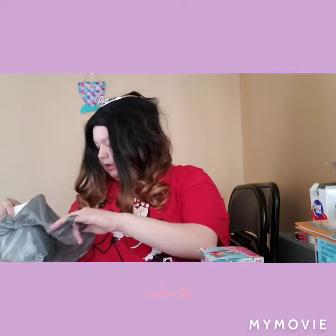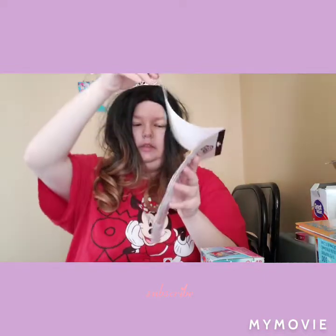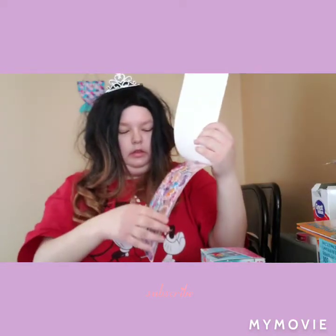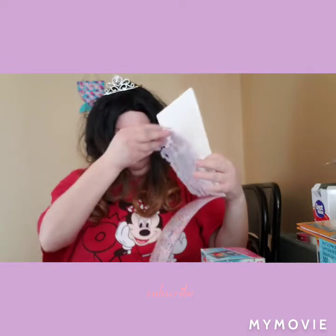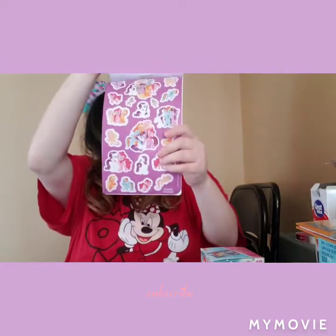And then last I picked up My Little Pony stickers. There are the puffy stickers, the glitter stickers, the foil stickers, and the big stickers.